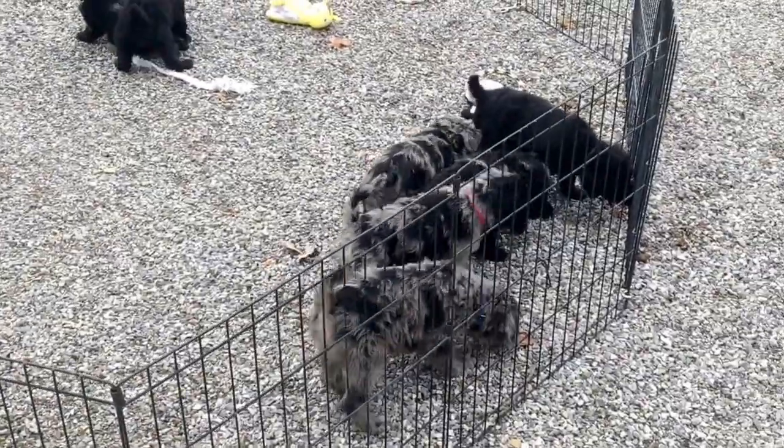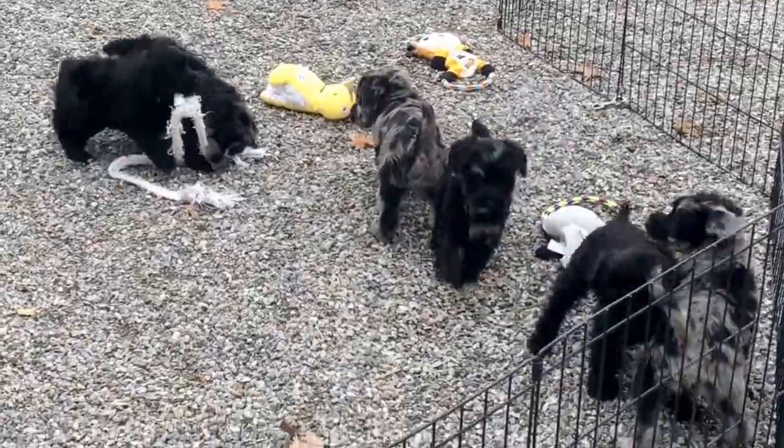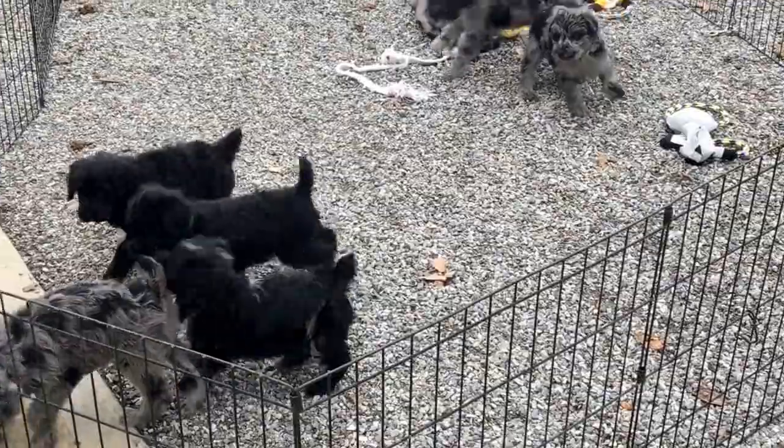The littlest one just backed the big one down and made him lay on his back. He says 'I'm not taking this — I might be little, but I'm not taking it.' Oh, they're so funny.